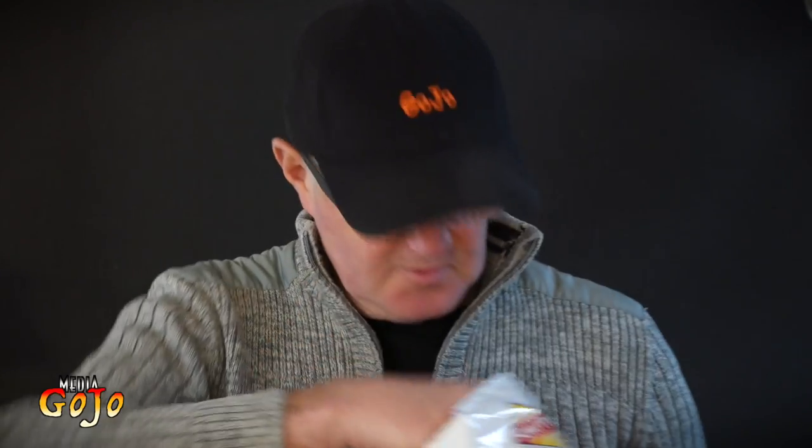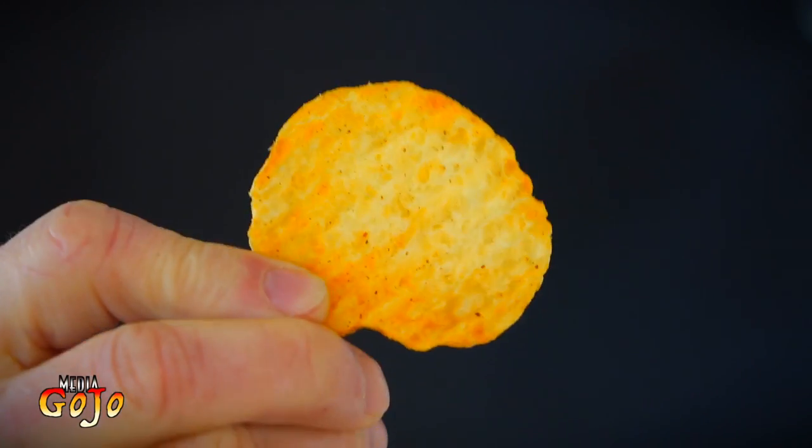Smells a little bit like a barbecue seasoning on a chip. Certainly has got the Zinger colour.